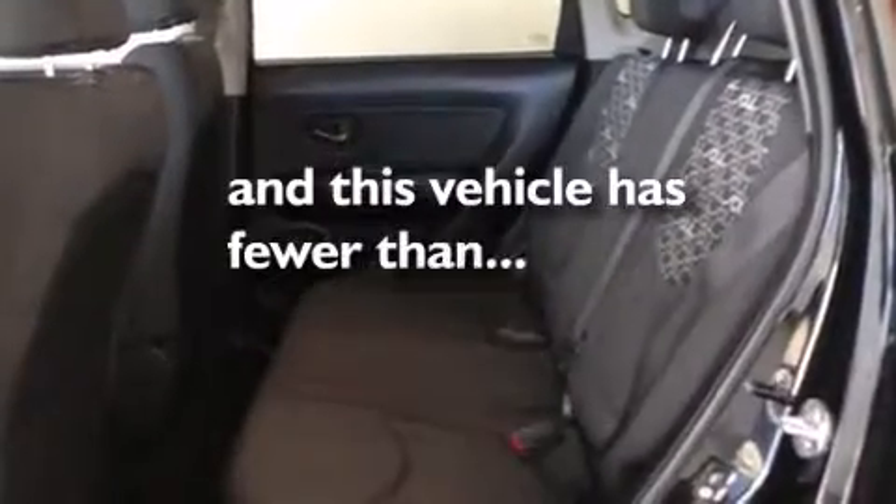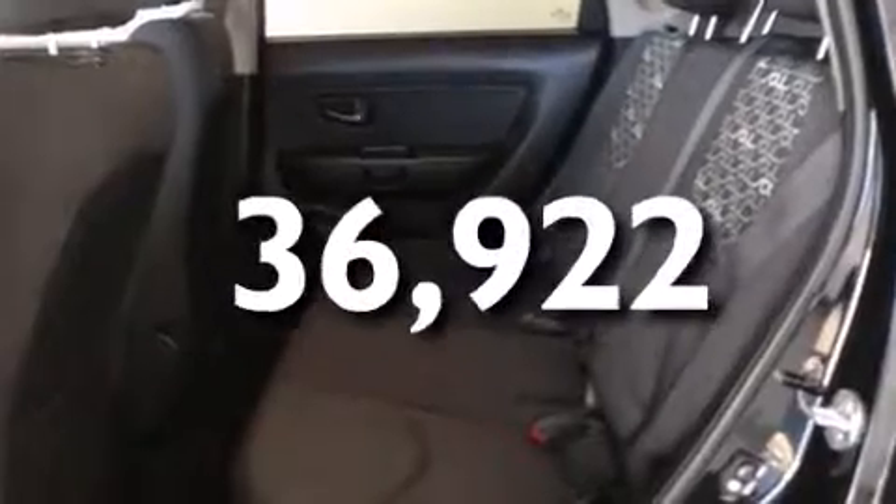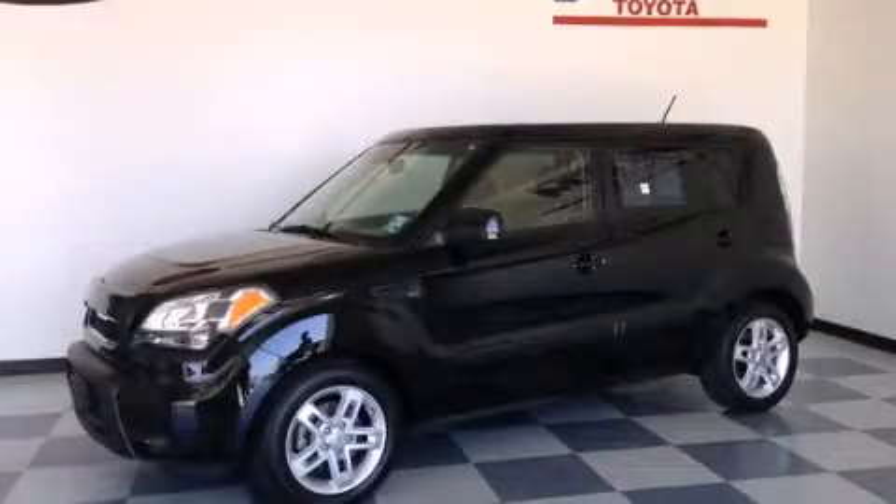Full power accessories are included, and this vehicle has less than 37,000 miles. We invite you to contact us today to learn more about this vehicle.